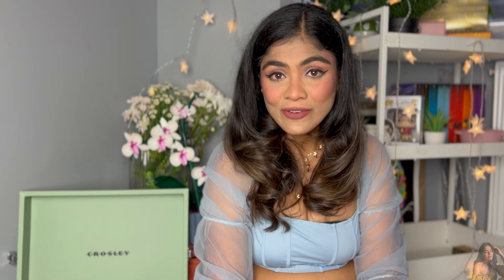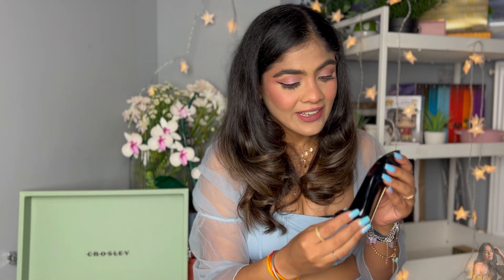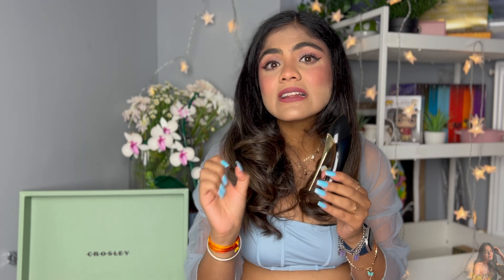On to a very controversial perfume — those who like it really like it, and those who don't absolutely hate it. It is Good Girl by Carolina Herrera. The bottle is really, really cool. If you are into strong and intense perfumes you will like it, but if you don't like a strong smell, this is not for you. Just a little spritz goes a very long way — you should not put half a bottle on because it will irritate people around you.